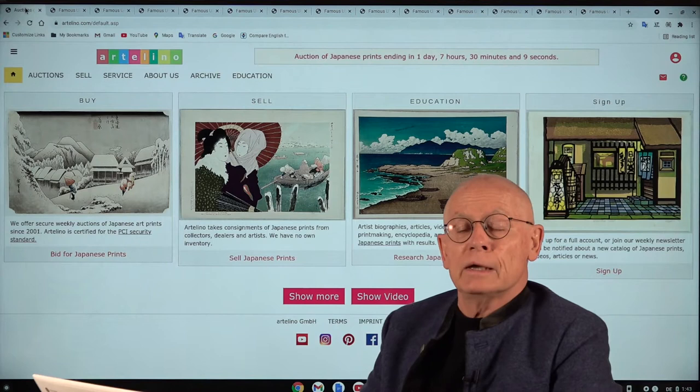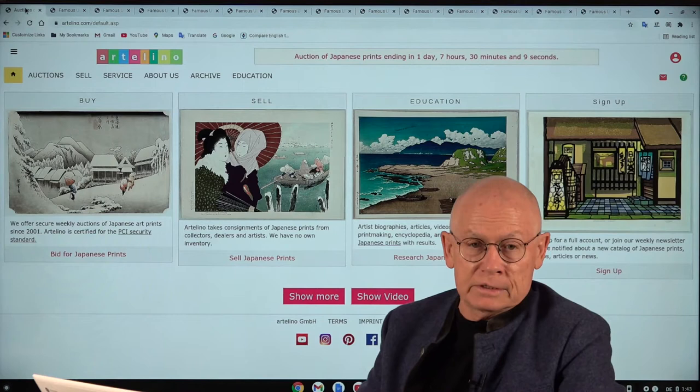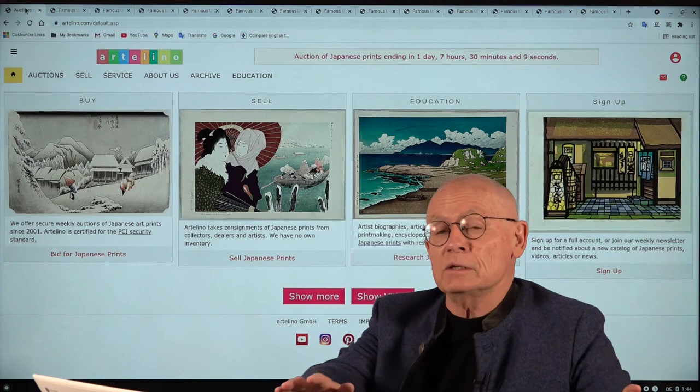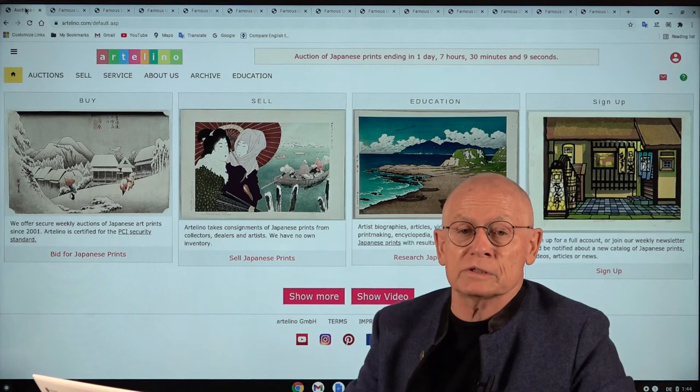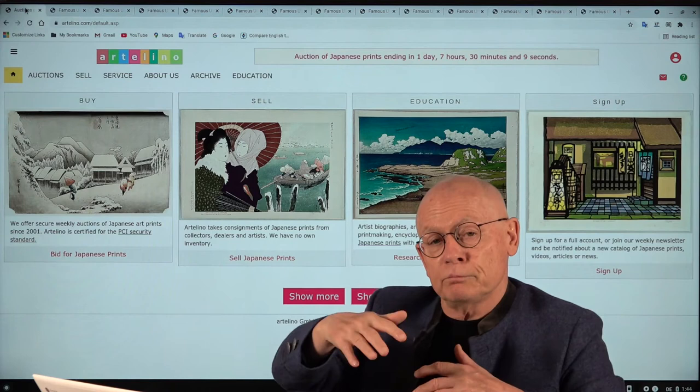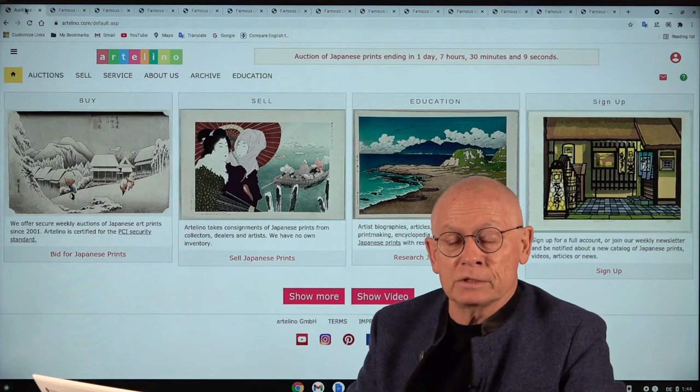In this auction we have a few beautiful art prints by contemporary artists. Some of these contemporary artists consign their works directly to us — that means we work with them directly because Artelino doesn't buy prints. Everything we offer in our online auctions is consigned, mostly by collectors and dealers, but also by contemporary artists. I want to increase the part consigned directly by contemporary artists considerably in the future.